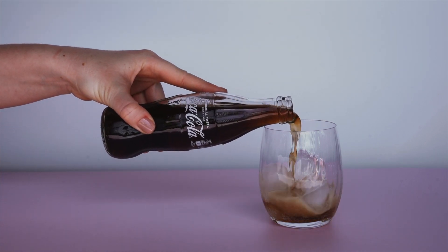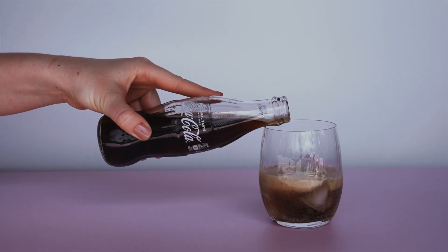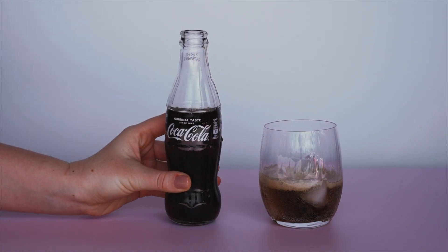And when your brain expects a flavor to be better, it literally tastes better. Scientists call this the expectation effect. So in a way, Coke does taste better in a glass bottle, because your brain makes it so.